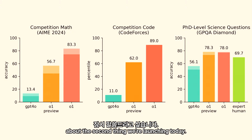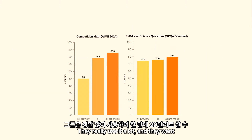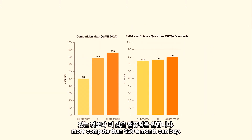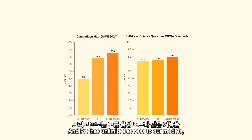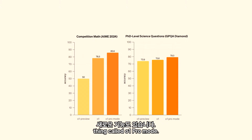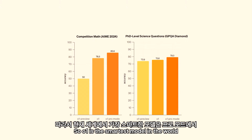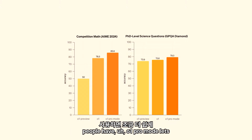I want to talk just for a minute about the second thing we're launching today. A lot of people — power users of ChatGPT at this point — they really use it a lot, and they want more compute than $20 a month can buy. So we're launching a new tier: ChatGPT Pro. Pro has unlimited access to our models and also things like Advanced Voice Mode. It also has a new thing called O1 Pro Mode. O1 is the smartest model in the world now, except for O1 being used in Pro Mode.